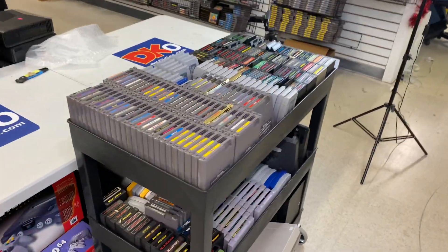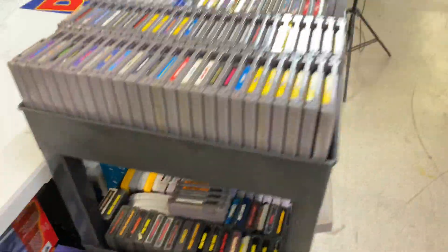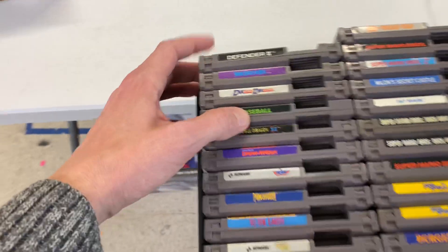I thought we'd take a look at one of the overflowing carts of games that just went into stock at our website dkoldies.com. I see a bunch of NES stuff — I'm going to start with that because it's my personal favorite.